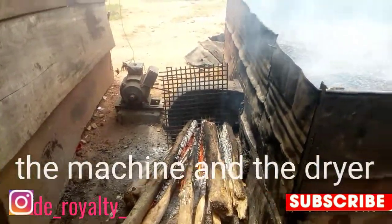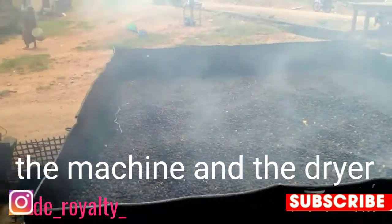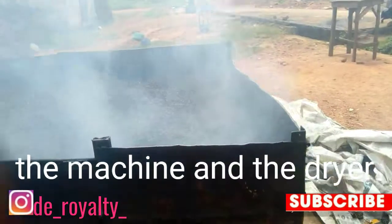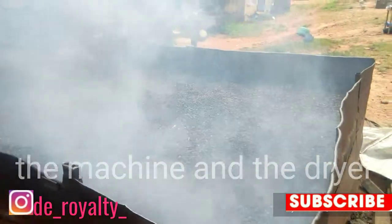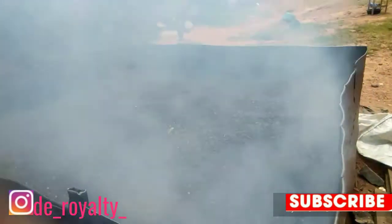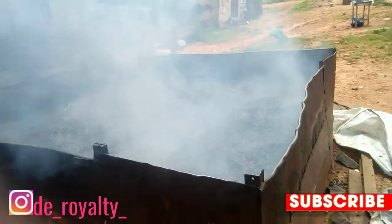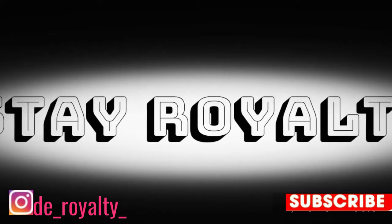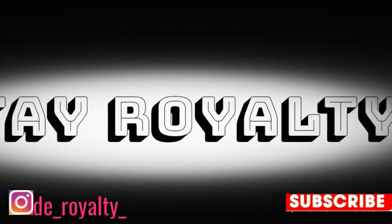So that is how our local granito is made here. I hope you guys enjoyed this video. If you haven't liked it, go ahead and like this video. Comment in the comment section and let me know what you think. Don't forget to subscribe to my channel if you haven't, hit the notification bell, and share with your friends and family. Stay Royalty, peace out.